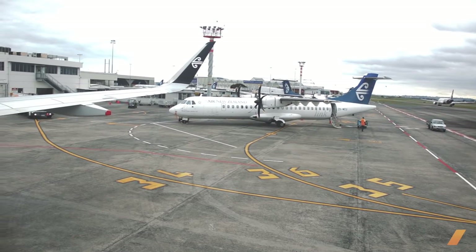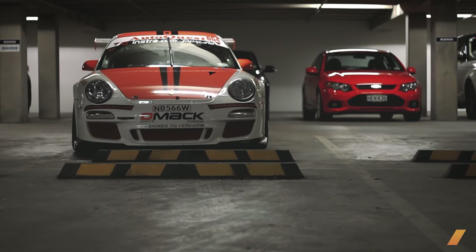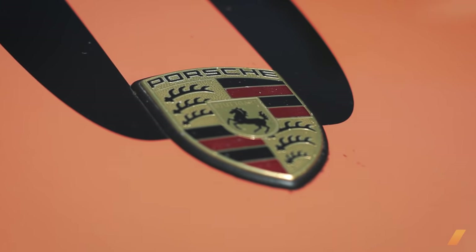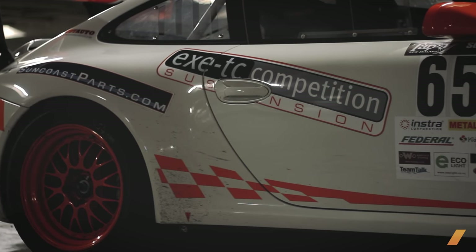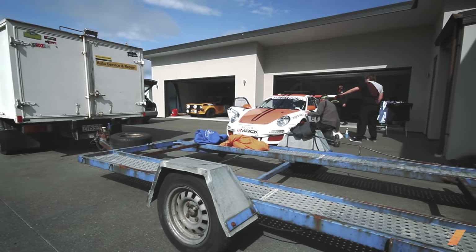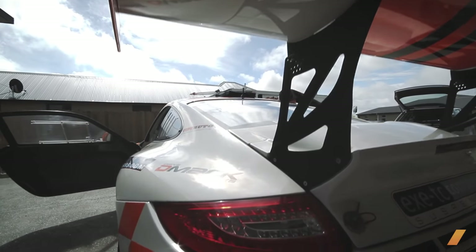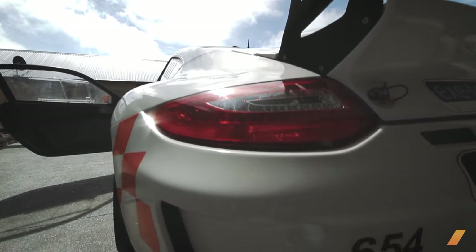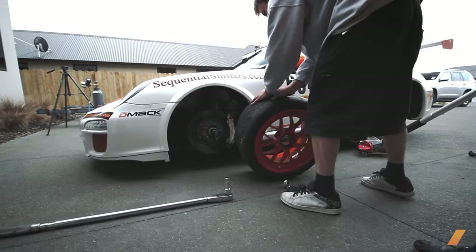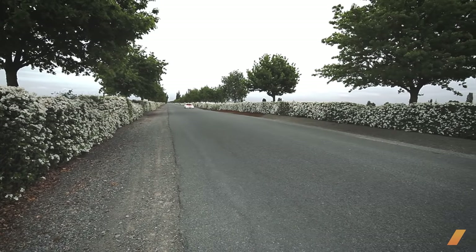I landed in Christchurch, and within an hour I'm face-to-face with a street-legal 997 GT3 Cup car — a full race car converted for the road, highlighted in orange, with sponsor decals and that huge GT3 Cup wing. This car is from Florida. My friends Gavin and Amy Riches shipped it to New Zealand just for the event. Gavin would drive the car and his wife Amy would navigate. It's a big-budget endeavor, with the goal to prove that a GT3 Cup car is more than just a track car.